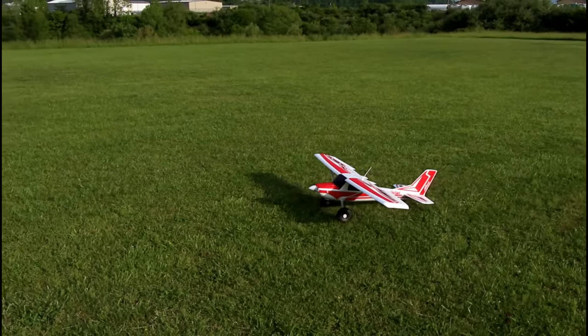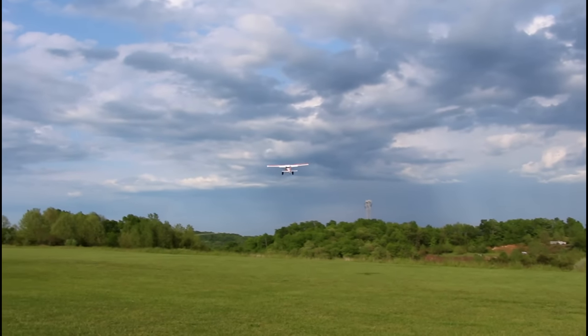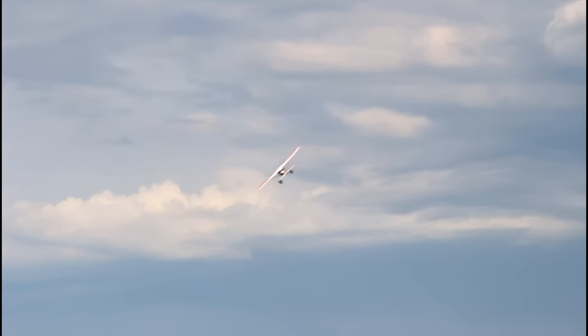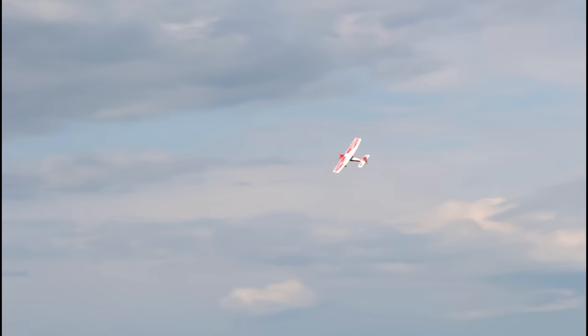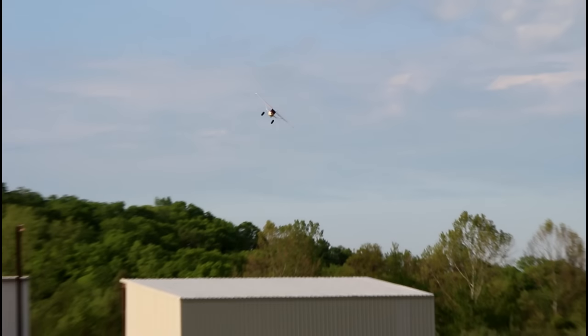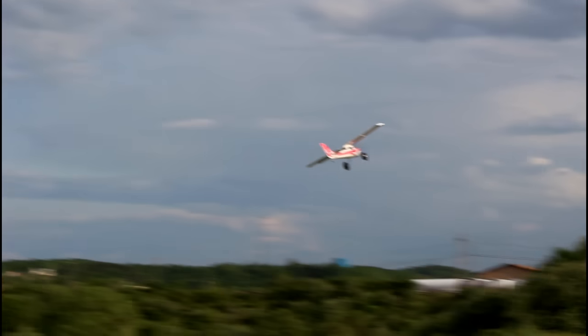We're going to go half flaps on this takeoff and we're getting in the air really fast. I'm flying on Tactic — kind of a shout out to Tactic here — I'm still flying on Tactic just because it's a cool old school system. I just love flying this standard five-channel airplane on my favorite Tactic radio system.